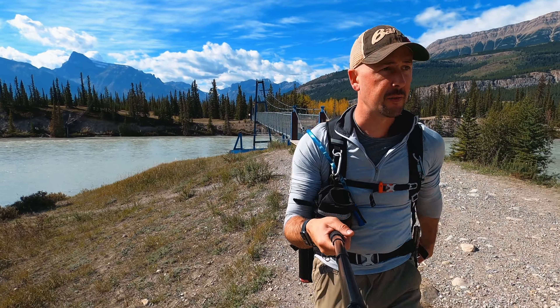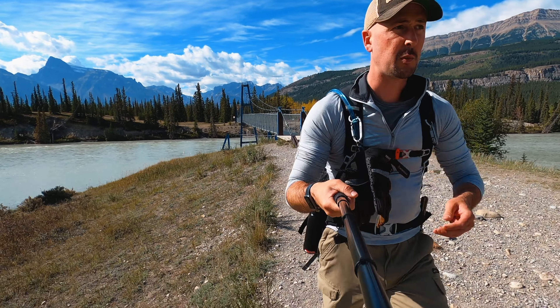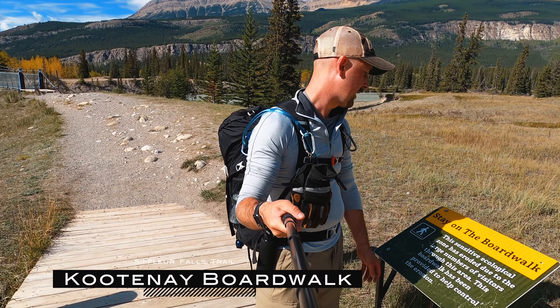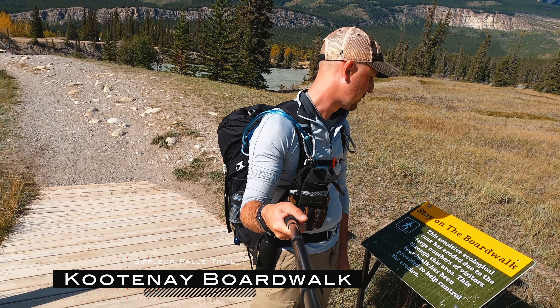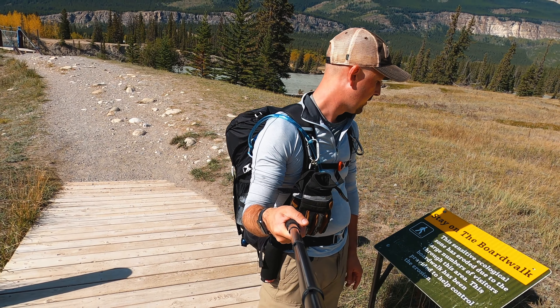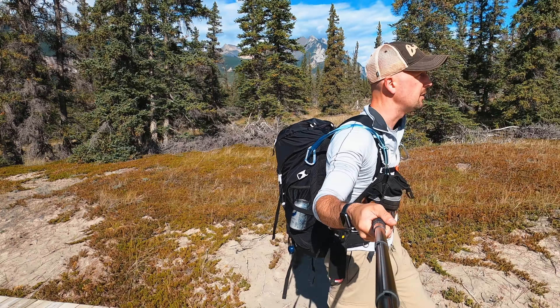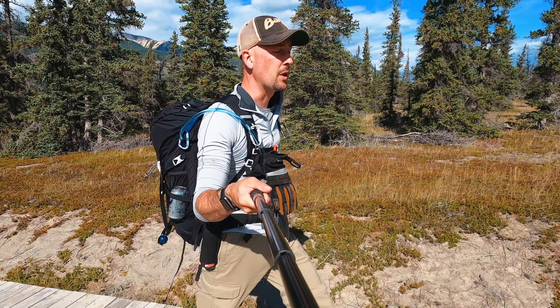As soon as you get off the bridge, they actually recommend you stay on this trail. It's an ecological zone that has eroded due to the large number of visitors through this area, so a boardwalk has been put up to help control the erosion. It's a sandy little area, so it's kind of neat that they put this walkway through here.